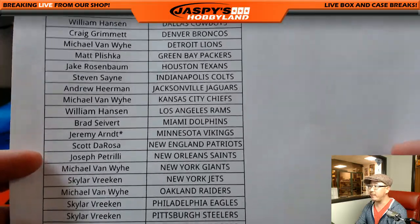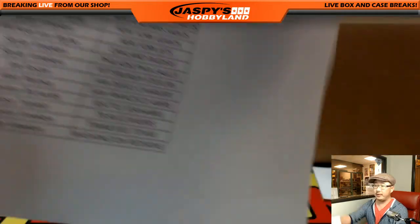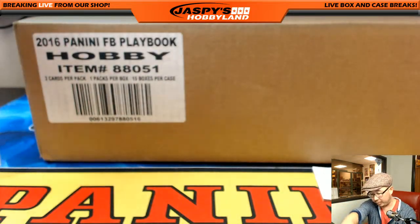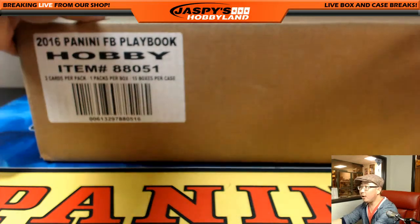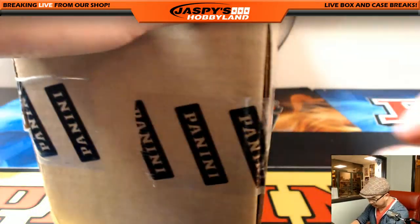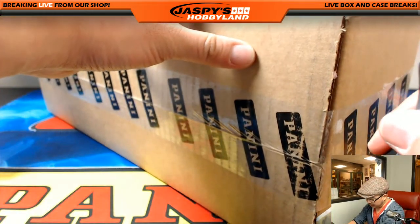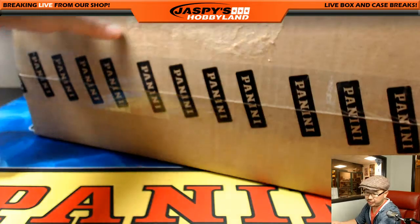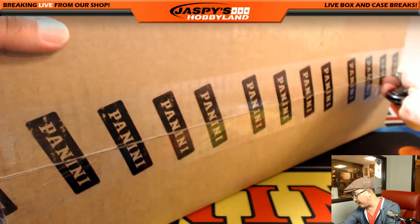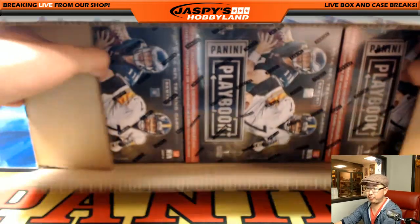Thank you very much everybody for getting into this action. Really appreciate it. All 15 boxes — this should be a relatively quick break. This break should bring us to right at the top of the hour, and then once I put the break away we'll be ready to start our first of five breaks of Super Break, the brand new Super Break.